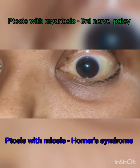The thumb rule is that whenever there is ptosis with mydriasis, it is suggestive of third oculomotor nerve palsy, and whenever there is ptosis with miosis — that is, a constricted pupil — it is suggestive of Horner's syndrome.